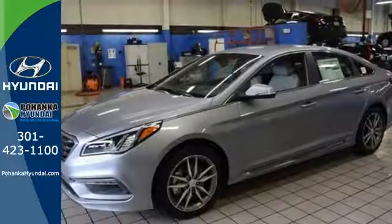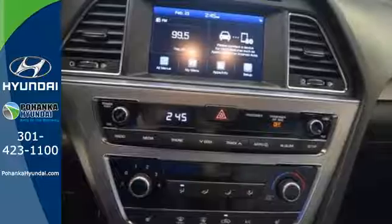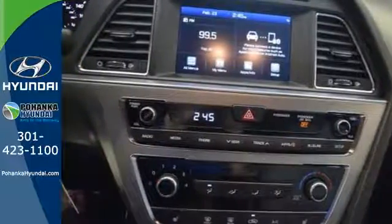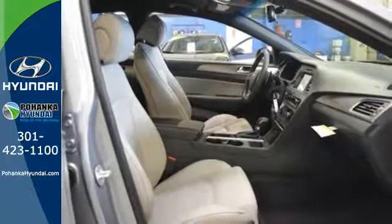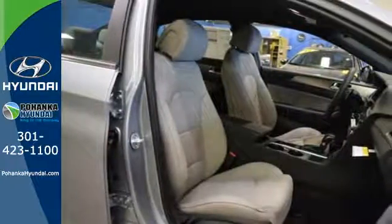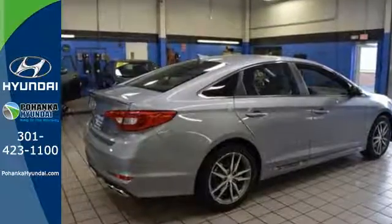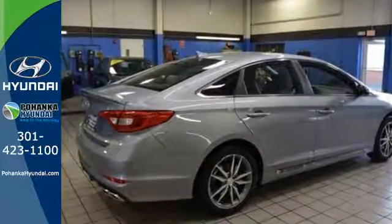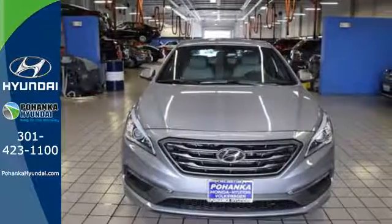With drive mode select — with eco, normal, and sport modes at the ready — a simple touch of a button matches your Sonata's performance with your driving style. The comfortable and roomy interior is wrapped in a flowing and hypnotic exterior, adding alluring beauty to its long list of accolades. Captivating style, useful power, and standout safety: this Sonata is ready for a test drive.